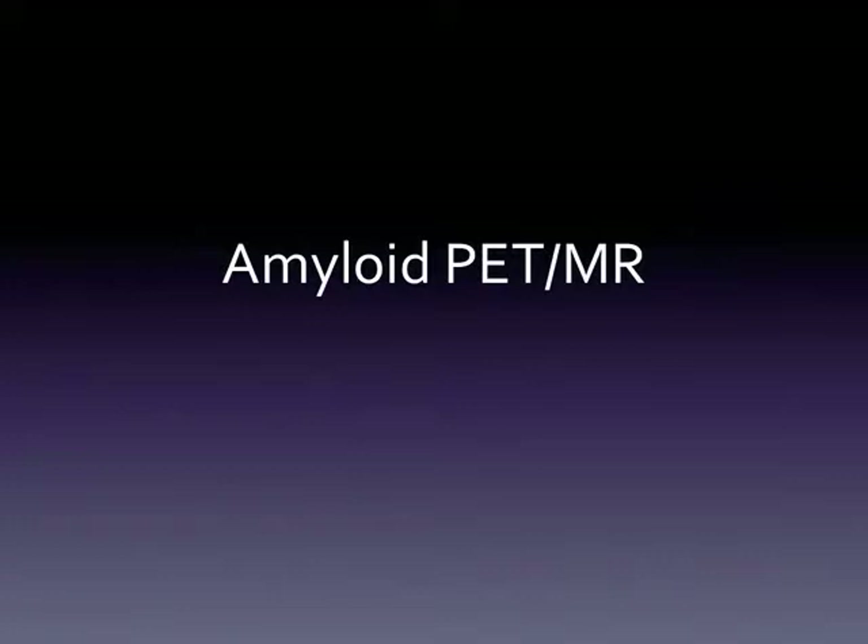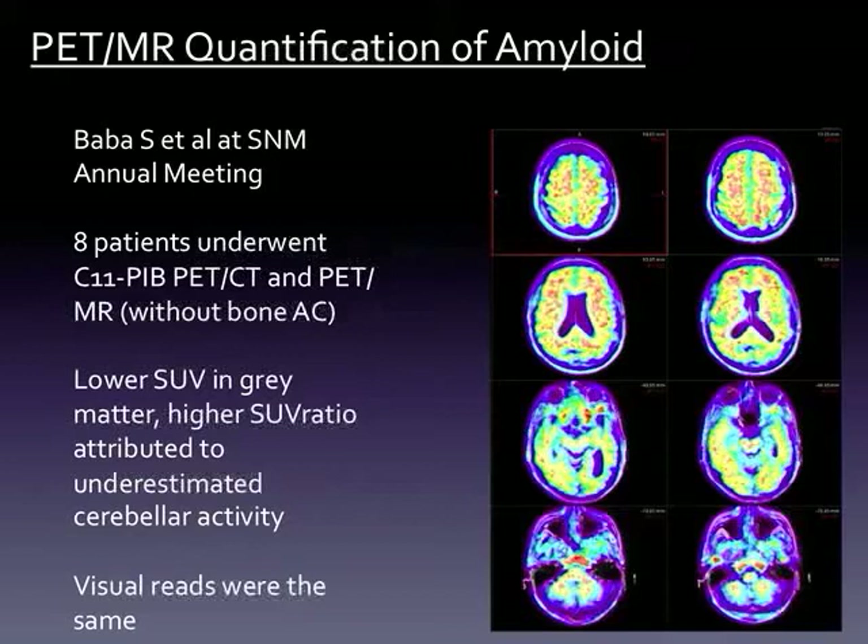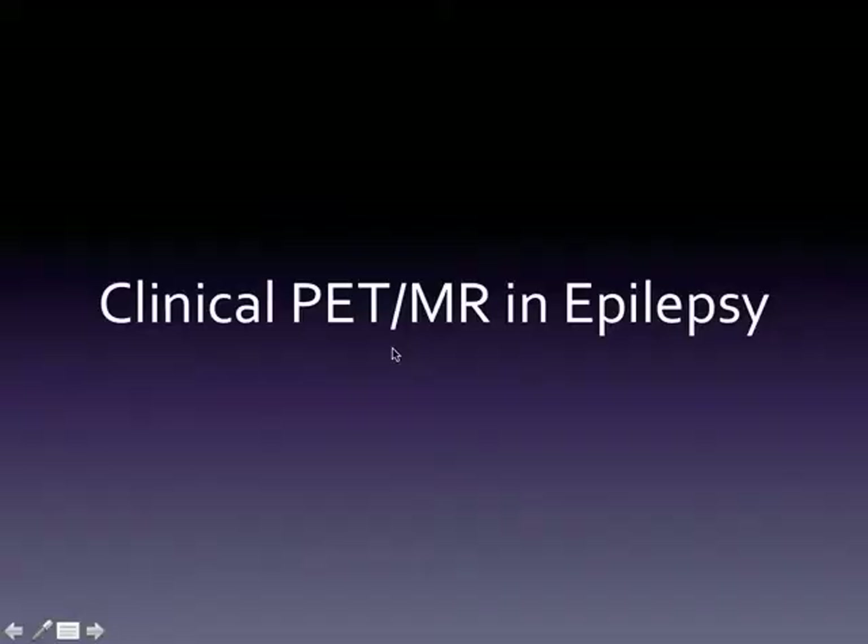We're doing some amyloid imaging through the IDEAS study where Medicare will pay for amyloid PET in some patients. With PET/MR there's always concern about amyloid quantification, but research suggests that although there are quantitative differences, visual reads are equivalent, and the IDEAS study has decided it's okay to use PET/MR for their study. Even though there are quantitative differences, you can get decent clinical visual reads out of a PET/MR.